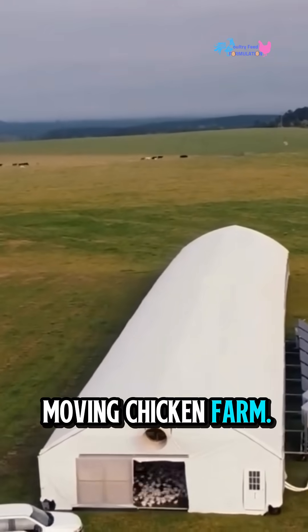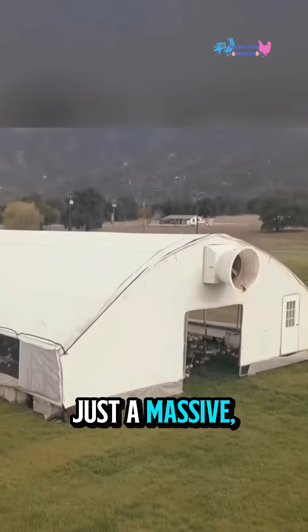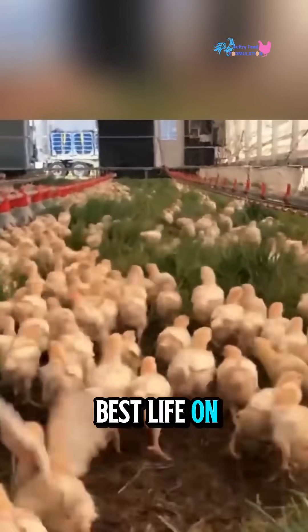This is California's moving chicken farm. No barns, no fences, no floors — just a massive rolling dome, and hundreds of chickens living their best life on open grass.